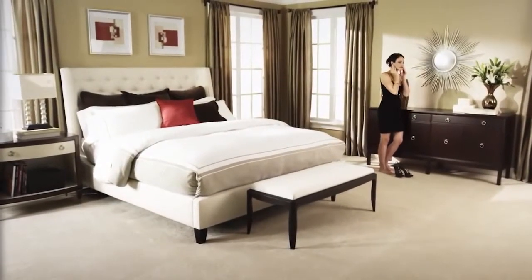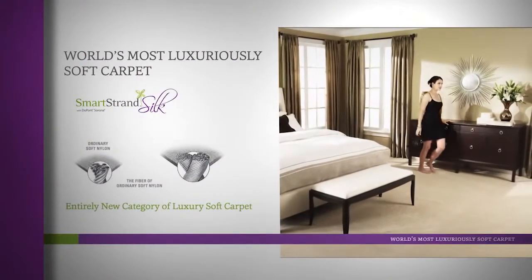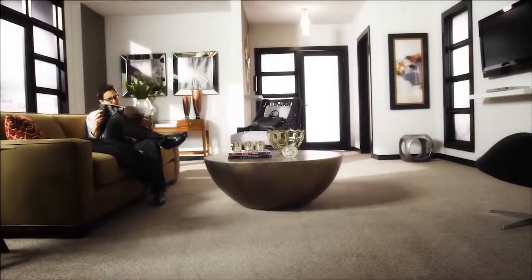That same permanent protection is built into SmartStrand Silk, the world's most luxuriously soft carpet. You get the highest level of comfort with the highest level of clean.